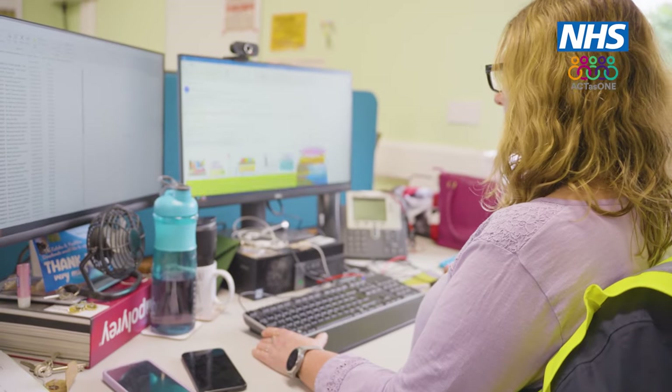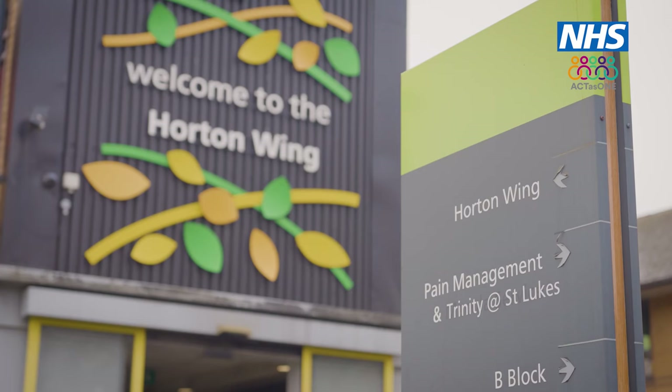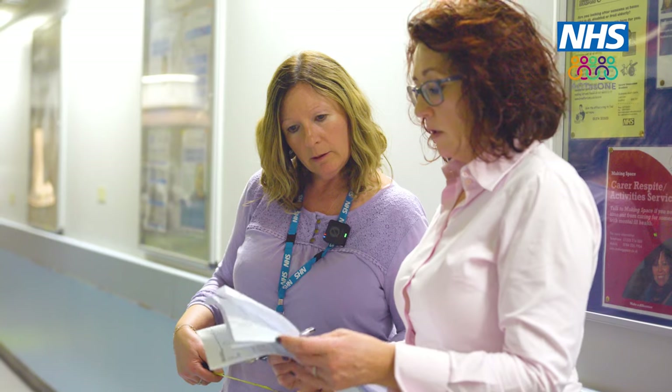When I joined the Estates Department seven years ago, I'd come from a social care background. When I came here, I wanted to bring along all that patient engagement. We have to make sure that everybody's happy, that everybody's engaged, and that the patient's actually had a say and a choice in what we're delivering. The project is F5 and F6, which are our two elderly wards over at Horton Wing at St Luke's.